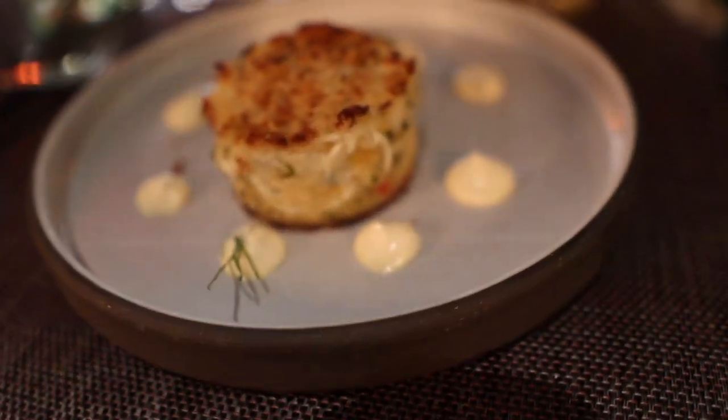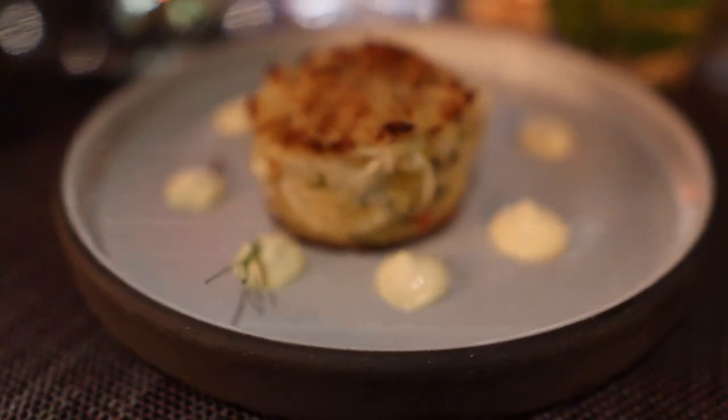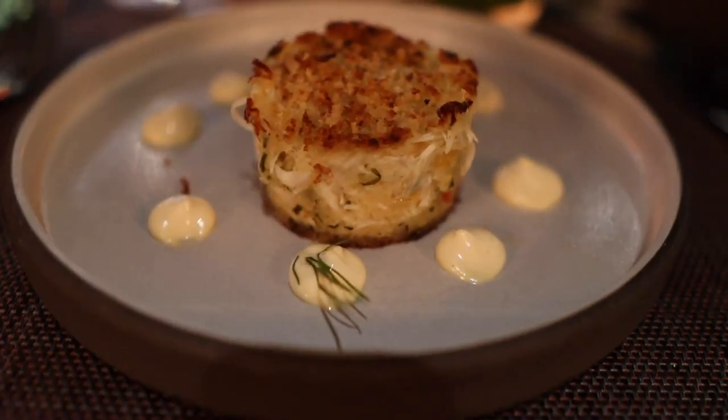Crab cake — amazing. Are you glad we didn't share? Very glad we each got our own. It is loaded with blue crab, I believe from the Indonesia area. It's just light and refreshing and there's no filler — it's amazing. I think this is some of the best food we've had on this trip so far. This has been the best.